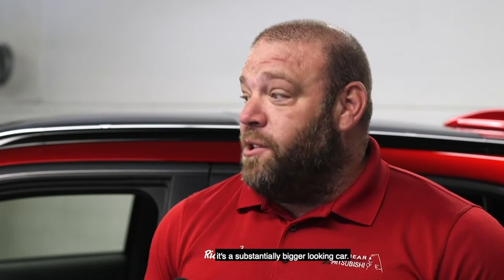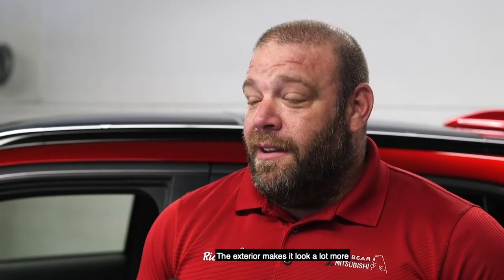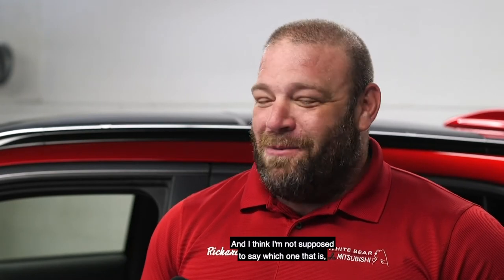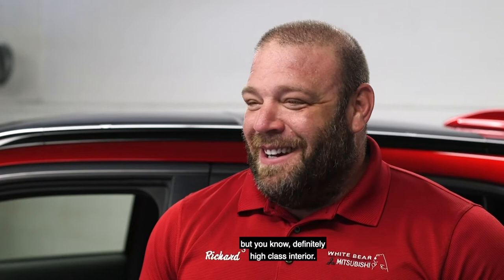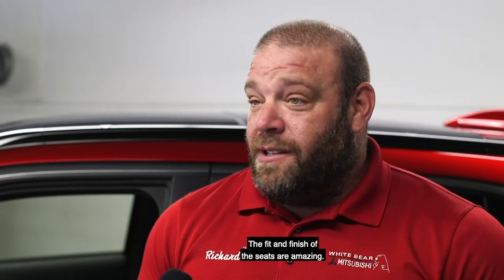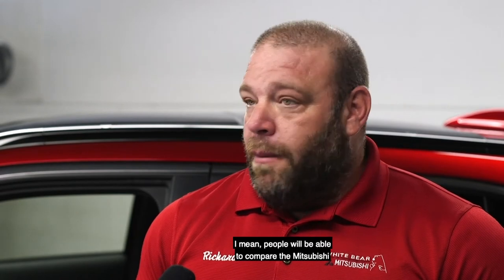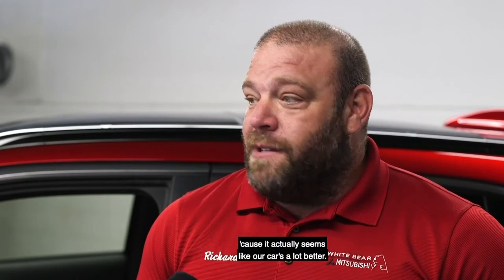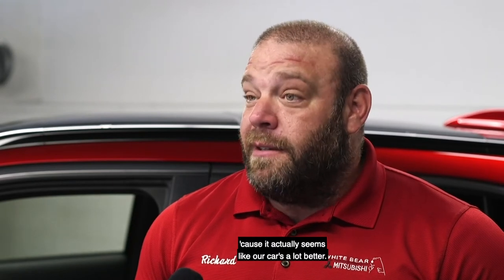In terms of the Outlander, it's a substantially bigger looking car. The exterior makes it look a lot more like an expensive British SUV — definitely a high-class interior. The fit and finish, the seats are amazing, the equipment is amazing. It definitely brings us up and lets us compete with CR-V, RAV4, Forester. People will be able to compare the Mitsubishi and not feel ashamed at all, because it actually seems like our car is a lot better.